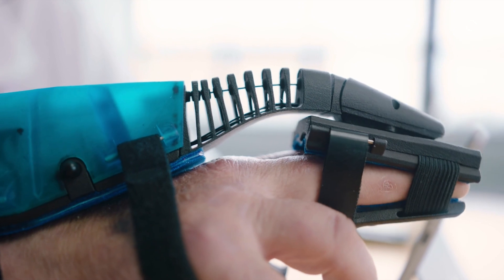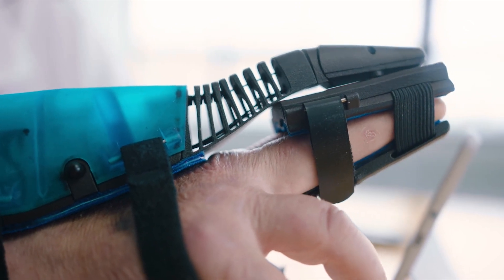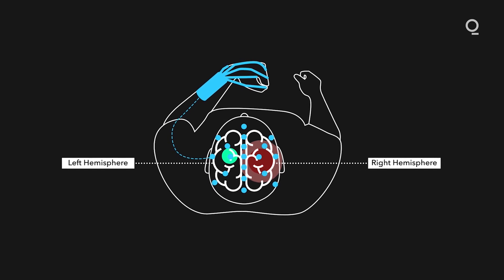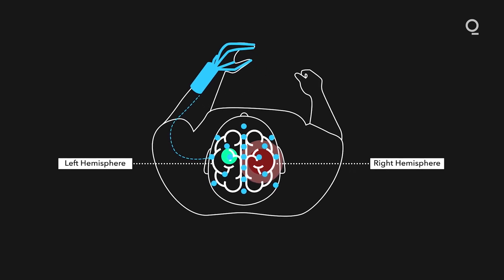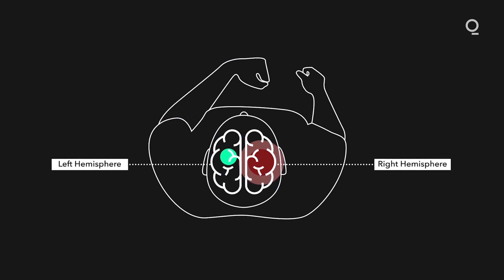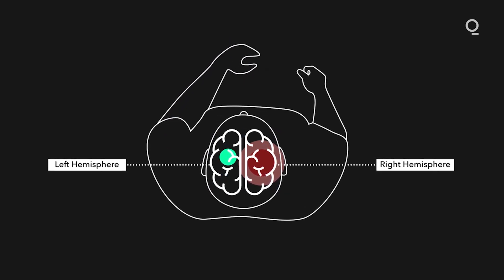As the person continues to use it over time, it's essentially leading to a rewiring of the brain. There's this neuroscience notion of 'what fires together wires together.' So when they're generating those brain signals to move and getting that feedback from the wearable, that's leading to new connections forming in the brain that allows eventually the uninjured side of the brain to take over control of the paralyzed limb.